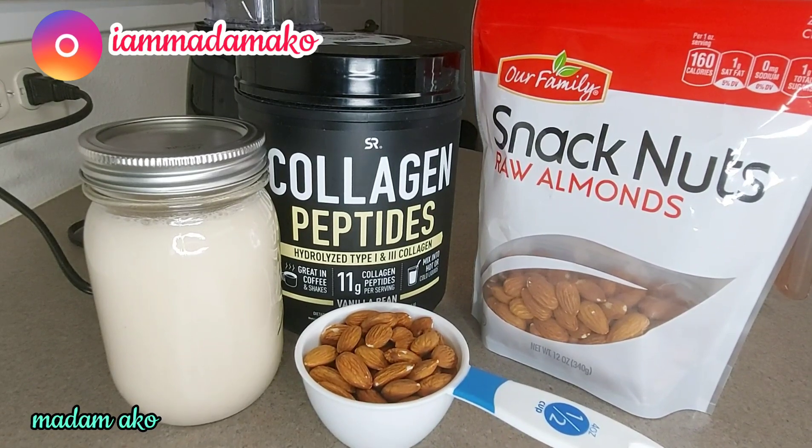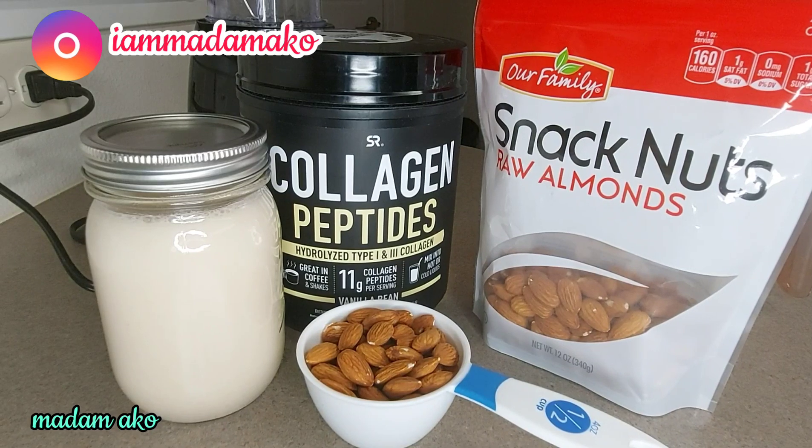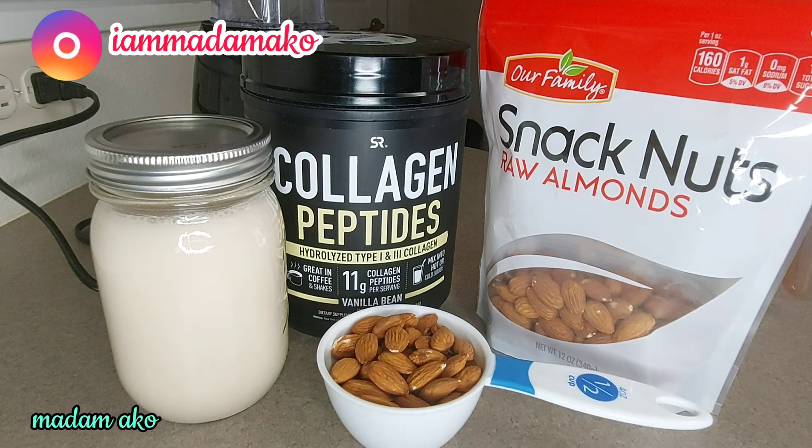Hello family, welcome back to another interesting video. If you're new here, my name is Madama Ko. If you're already here, hello, welcome back — we meet again. In today's video, I'm going to make a creamy oat milk using some almonds and collagen peptides.